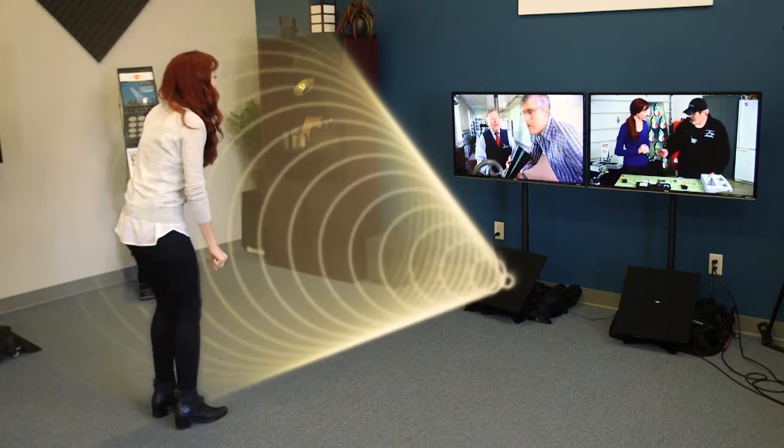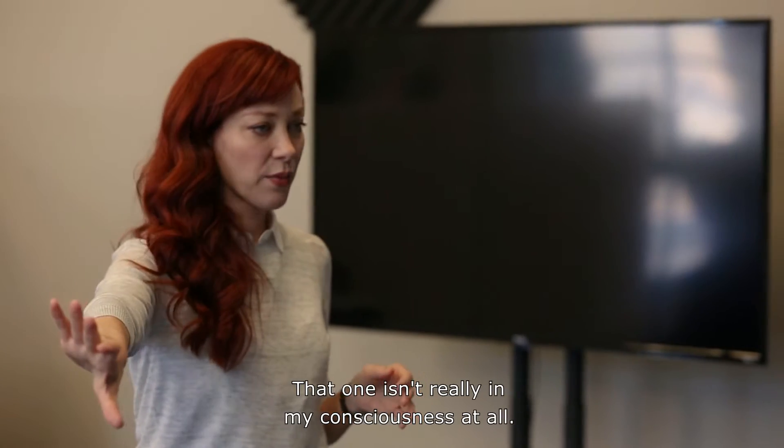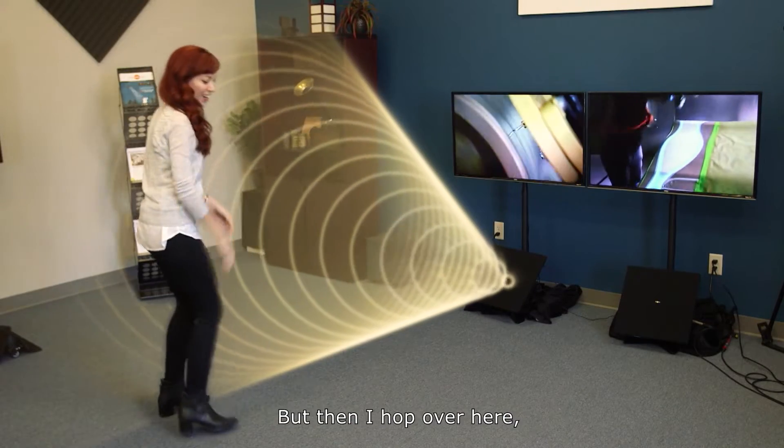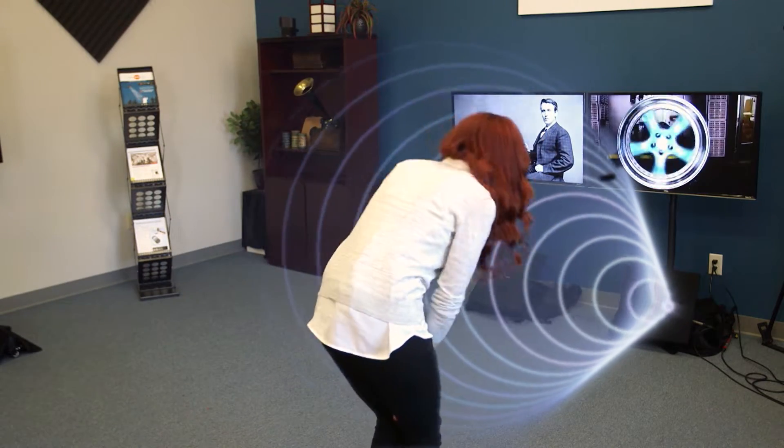I'm standing in front of this TV — I'm hearing this TV. That one isn't really in my consciousness at all. This is what I'm listening to. But then I hop over here, and I'm tuned to this TV.